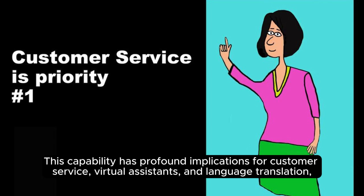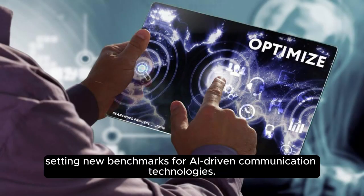This capability has profound implications for customer service, virtual assistance, and language translation, setting new benchmarks for AI-driven communication technologies.